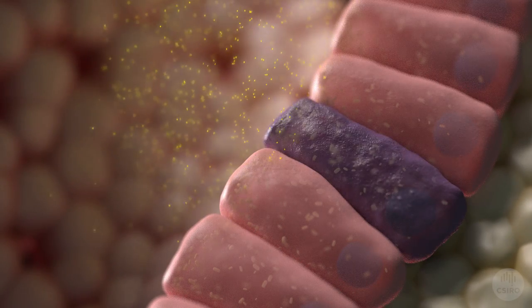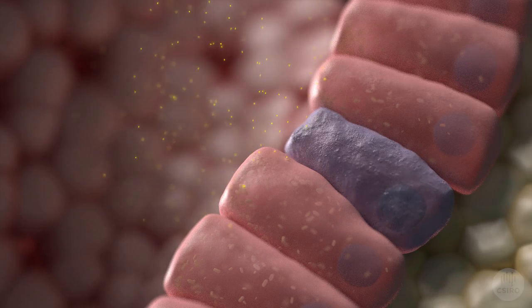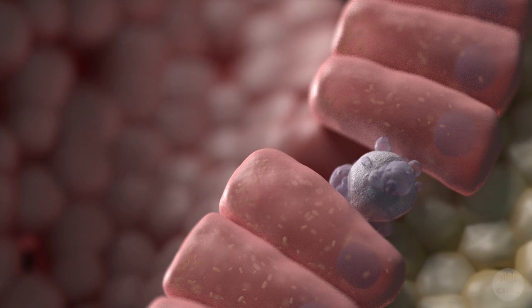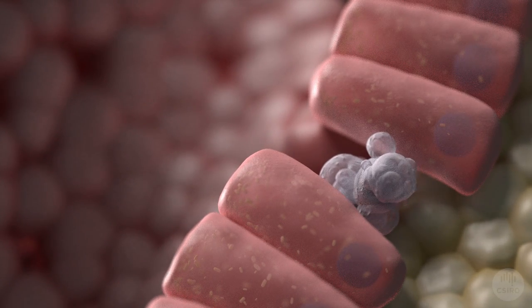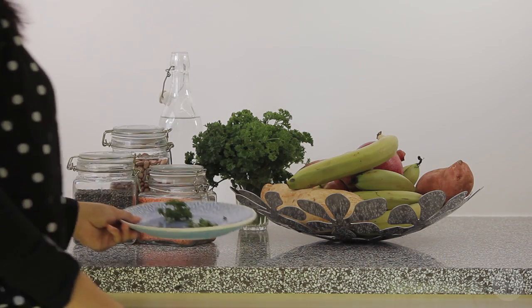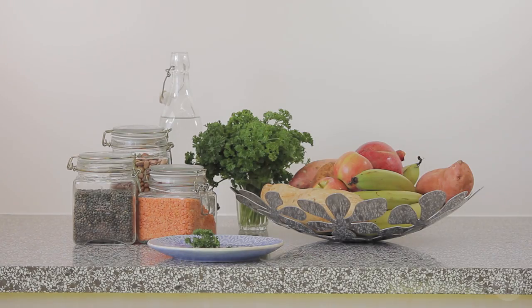But a steady supply of butyrate allows the DNA damage to be more easily detected, and the cell can activate a suicide program in response. Because the damaged cell destroys itself, it can't progress to form a cancer. A starved microbiome is unable to protect you from cancer. By eating foods rich in resistant starch, you can nourish your microbiome and improve your health.